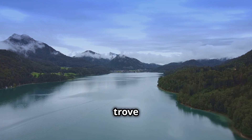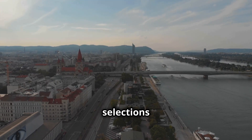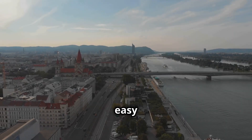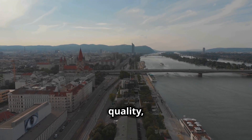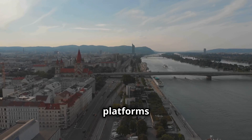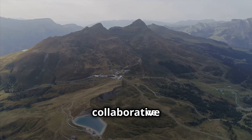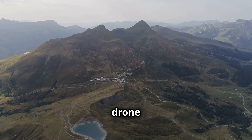While YouTube is a treasure trove of drone footage, specialised platforms offer curated selections of high-quality videos. These platforms categorise videos by location, making it easy to find footage specific to Austria. They emphasise quality, ensuring that only the best drone footage makes the cut. Many platforms foster a sense of community among drone enthusiasts, providing a space for pilots and filmmakers to connect. This collaborative spirit often results in innovative and awe-inspiring drone footage.